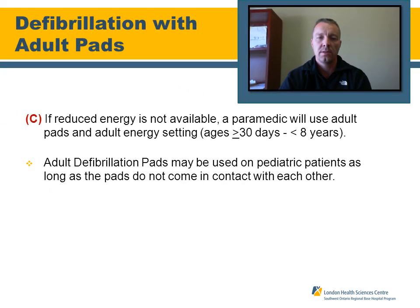The third option for defibrillating pediatric patients is using adult pads with adult energy settings. If reduced energy settings — via attenuated cables or manual defibrillation — are not available, paramedics can use adult pads with adult energy settings for patients 30 days up to 8 years of age. Ensure the adult pads do not come into contact with each other; there must be some spacing between them.